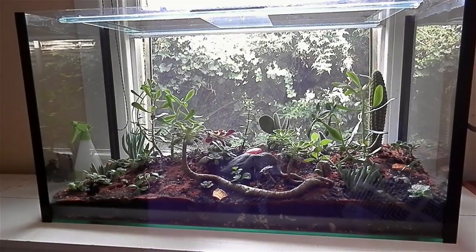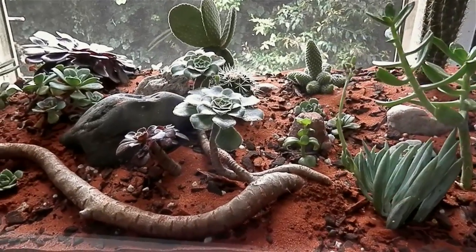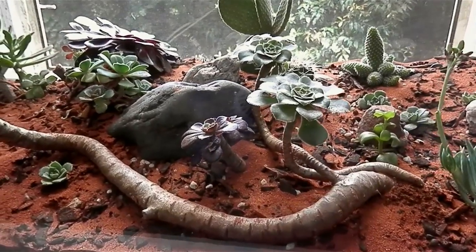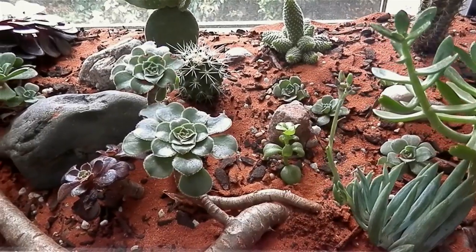Hey, this is Jordan, bringing you a fifth update now on my Fidole colony. This new naturalistic setup has been growing quite well. I've made a few changes since the last video.